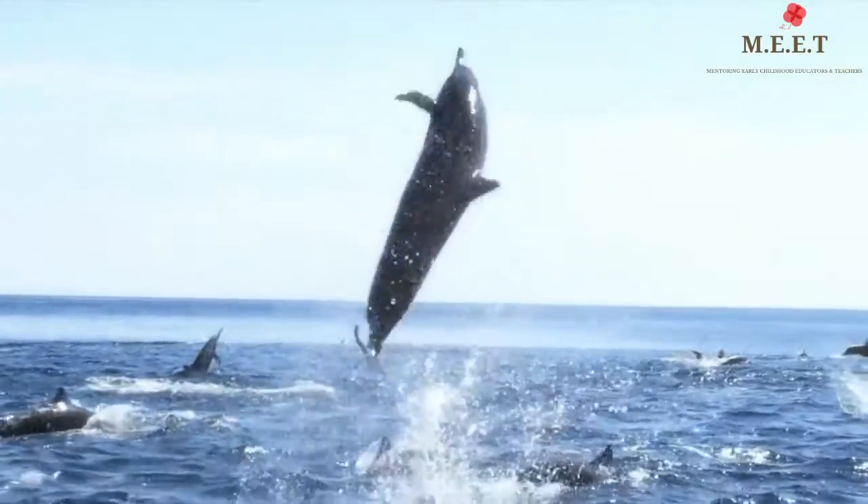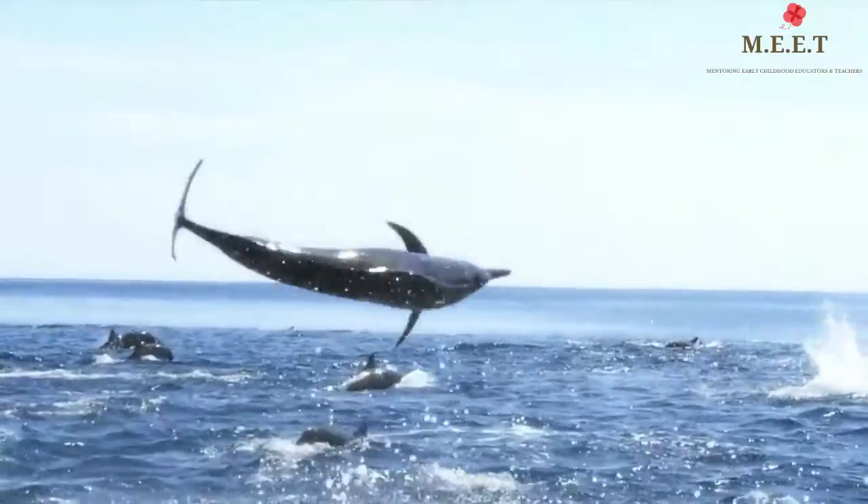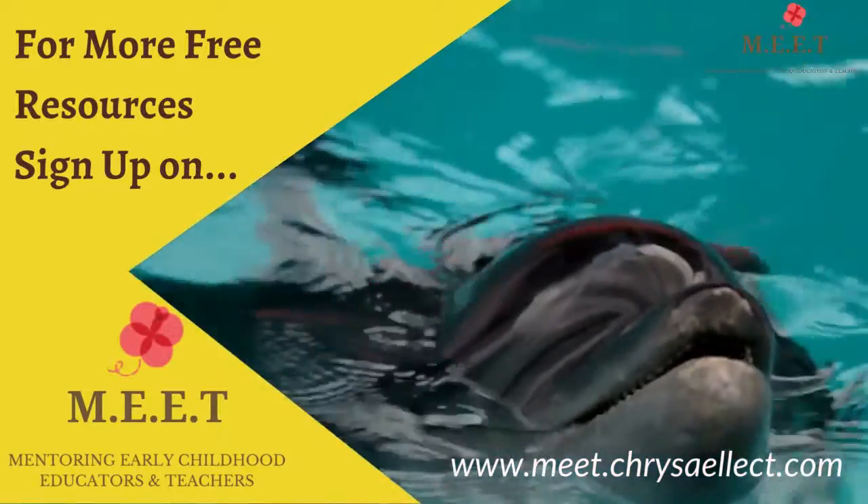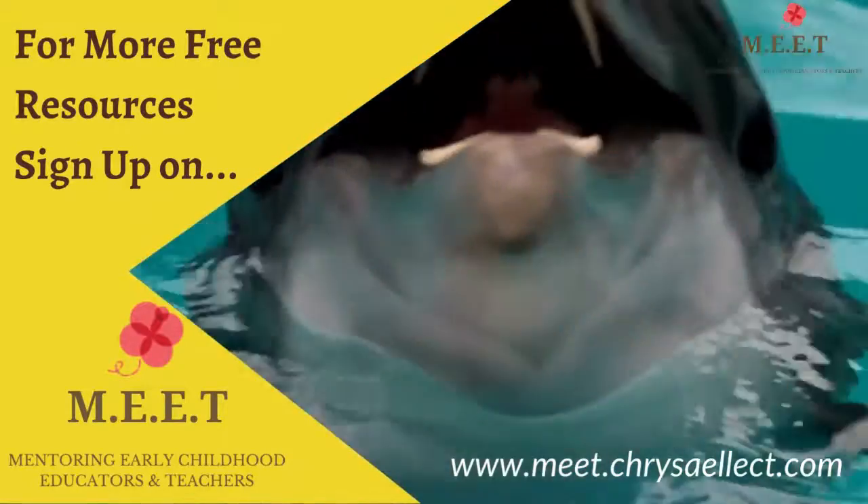We hope you enjoyed learning about dolphins! There are lots of videos in the series, so do keep watching. See you next time with another special animal.